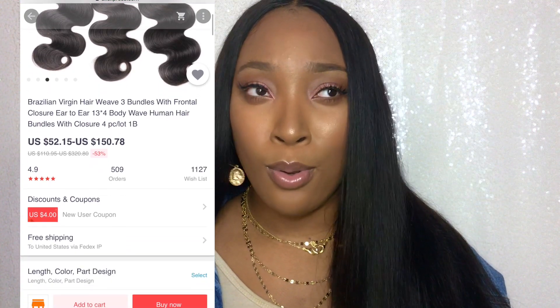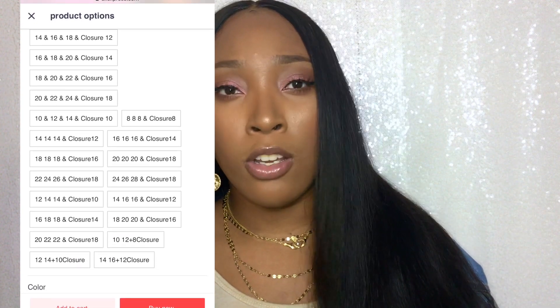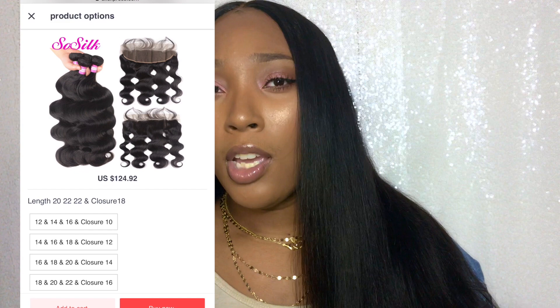I definitely think this So Silk Brazilian body wave hair is worth the price. When you look at their website you might wonder how 22 inch hair and a frontal can be less than $130. Just a disclaimer: on the website it says 'closure' but in the picture it shows a frontal — it is in fact a frontal, not a closure. The low price is not indicative of bad quality. I would say it's not the absolute best hair I've tried but it's definitely not the worst, and it's really good quality for the price.